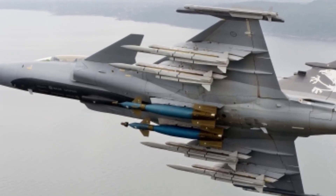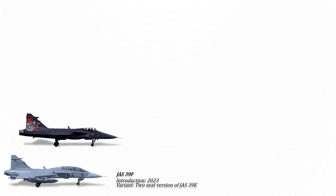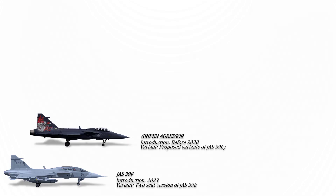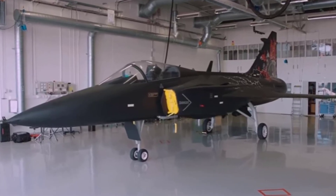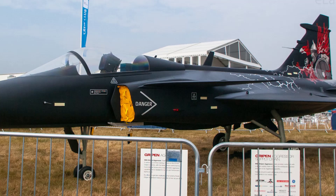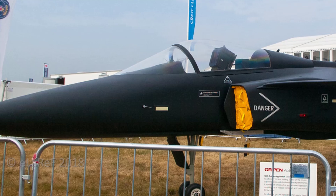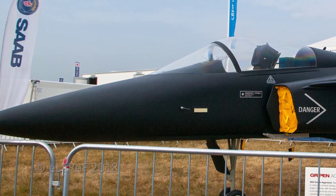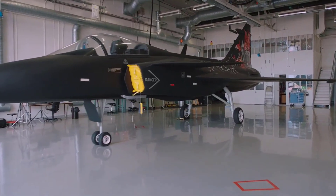Now let's look at the proposed versions. Saab has introduced a new variant called the Gripen Aggressor, designed specifically to address the future adversary training needs of the UK and USA. Revealed as a full-scale model at the DSEI exhibition in London on September 12, the Gripen Aggressor is proposed to fulfill the UK's Air Support to Defence Operational Training requirement and participate in the U.S. Air Force's Adversary Air Program.